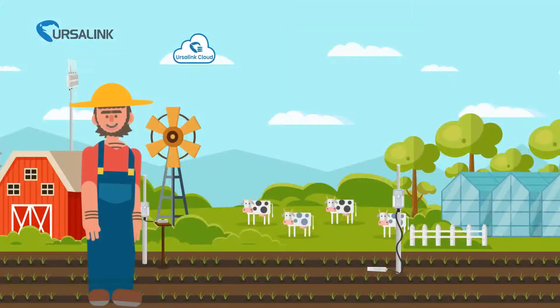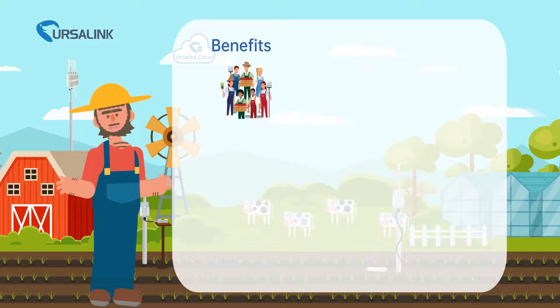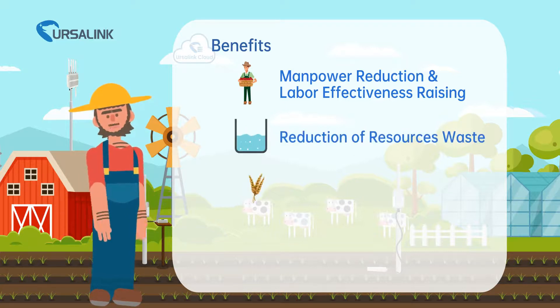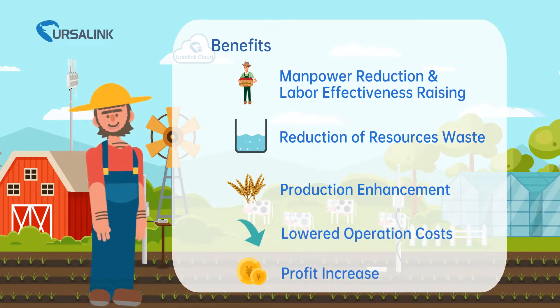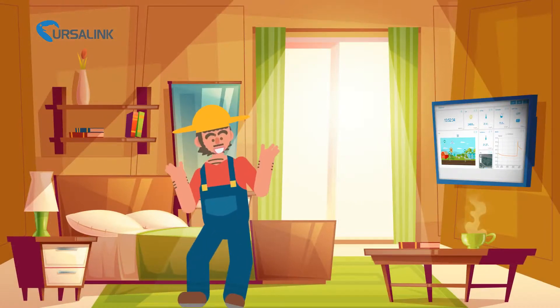By implementing the solution, farmers benefit from manpower reduction, improved labor effectiveness, reduction of resource waste, production enhancement, and lower operation costs. Most importantly, profits increase — allowing farmers to manage their farm remotely, even from the comfort of home.